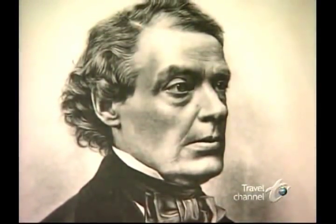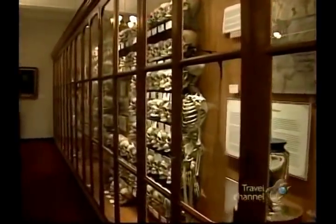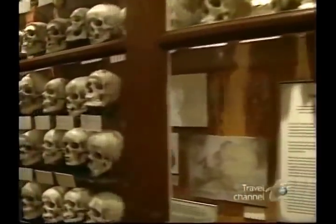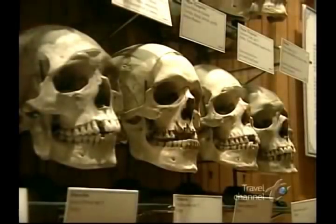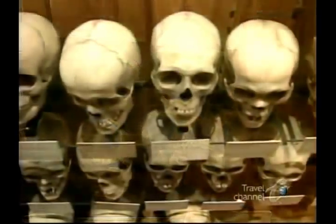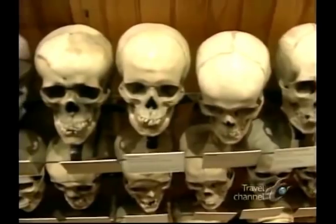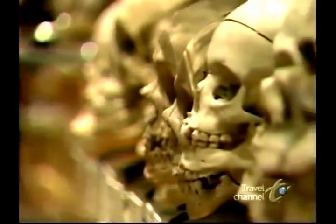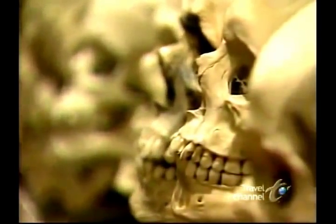A landmark date for the Mutter was 1874, when anatomist Dr. Joseph Hertel of Vienna sold the museum his personal collection of 139 human skulls, acquired in 22 countries. Most of them, like these gypsy skulls, are from Eastern Europe and are a study in particular ethnic types. The exhibit is fascinating, but not unique. What makes the Mutter collection different is its purpose — to inspire scientific research. Dr. Hertel's systematic assembly allows medical students the chance to examine the impact of everything from disease to lifestyle on the face and head.